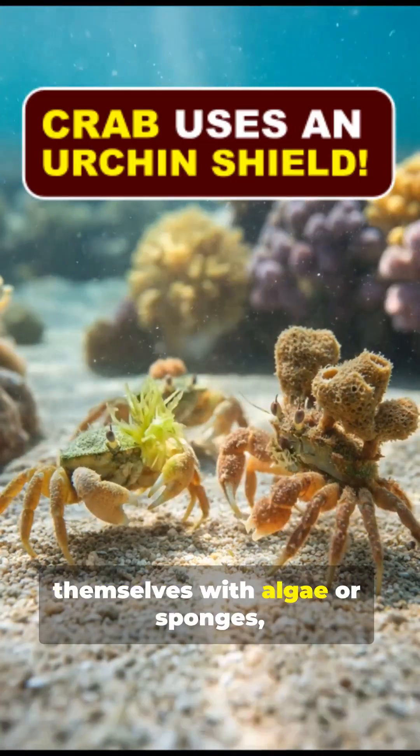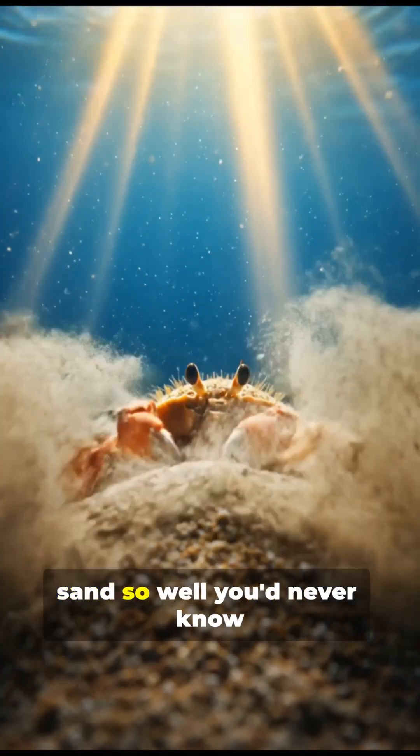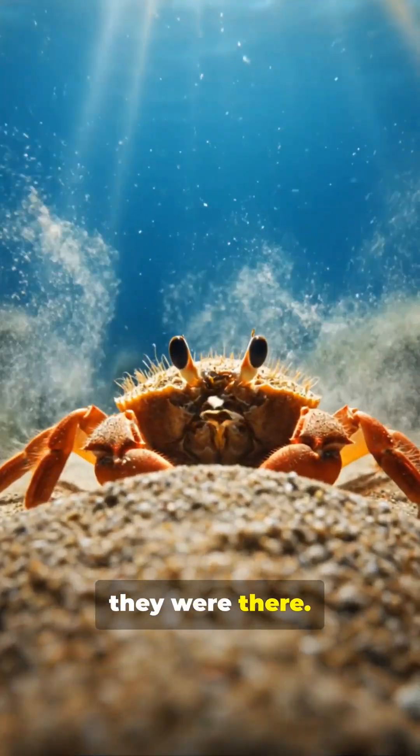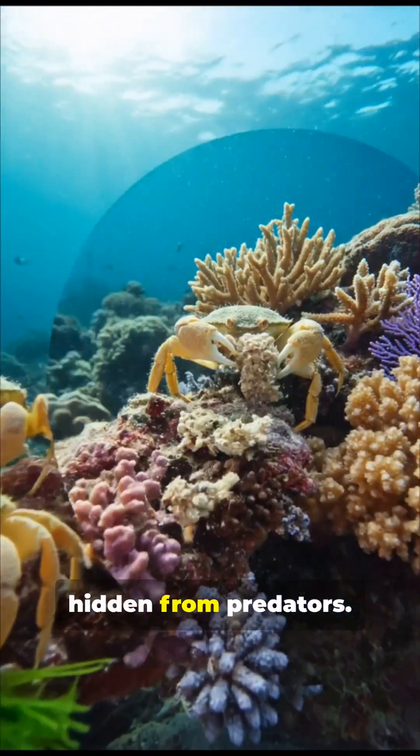Some crabs decorate themselves with algae or sponges, and others bury themselves in sand so well you'd never know they were there. Many even carry shells or debris on their backs to stay hidden from predators.